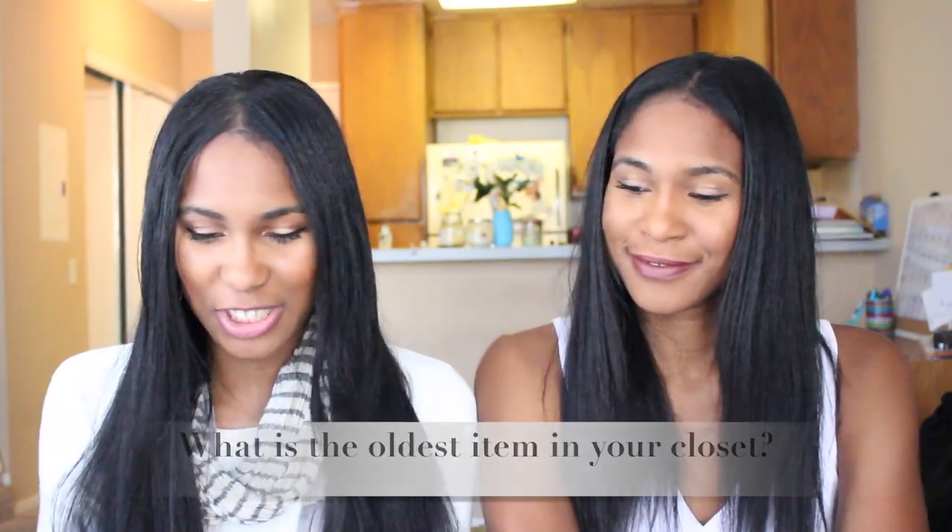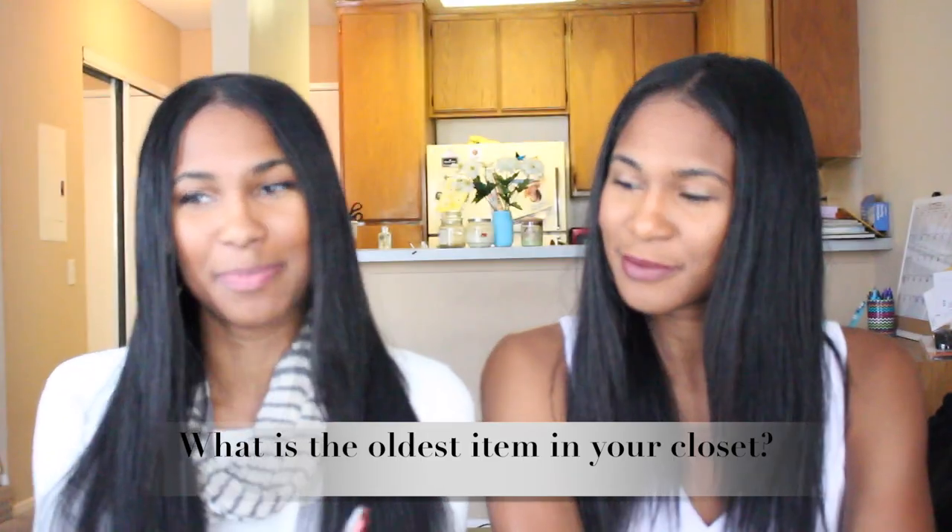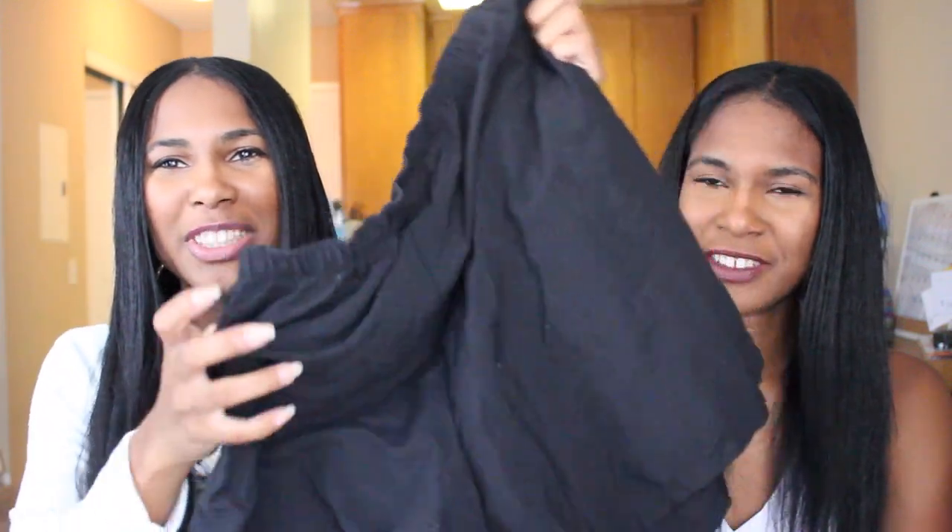The first question is: what is the oldest item in your closet? The oldest item in my closet is these green windbreaker shorts. I was like 13 when I got these — they're all stretched out of shape so when I put them on I have to roll them. I don't throw them away because they're really comfortable, even though I'm not sure why I keep them.